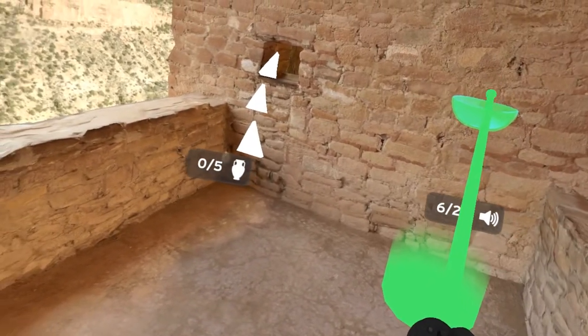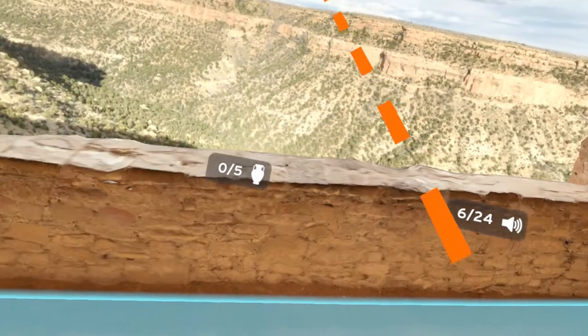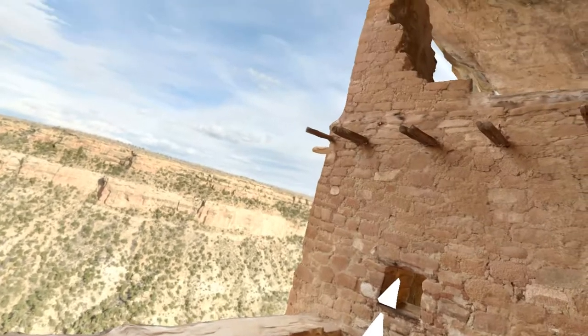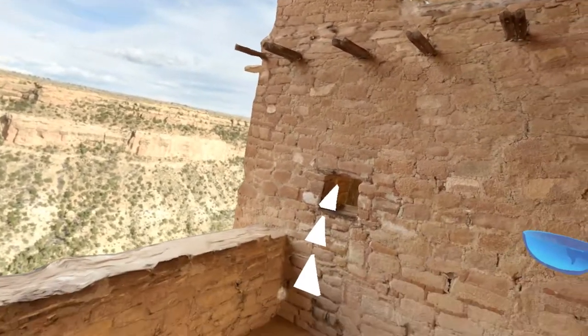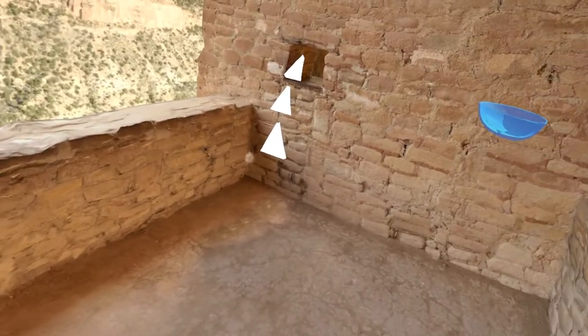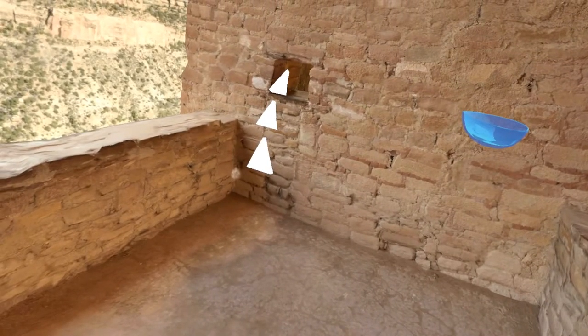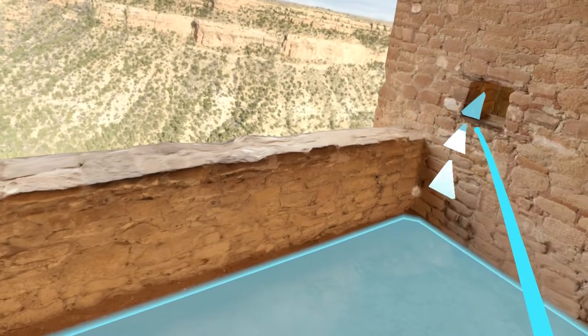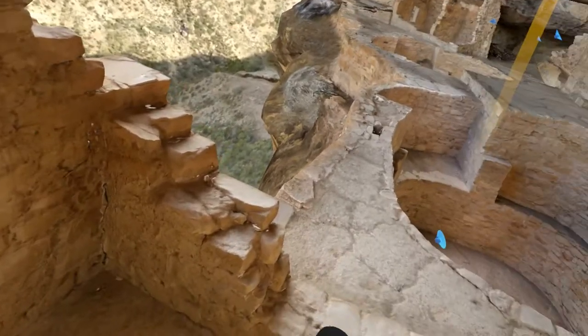Mesa Verde has approximately 600 Alcove sites, and of those, Balcony House is in the upper 10 percentile as far as size. The audio log kept going. Most of our Alcove sites are very small — one or two rooms, or maybe just one small storage room. I want to see what this is here.